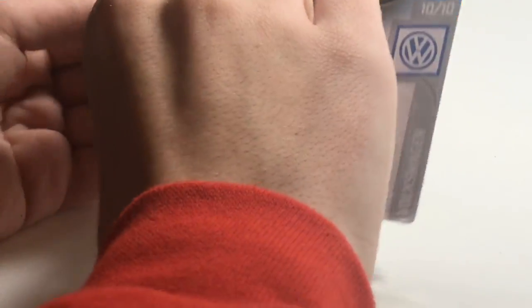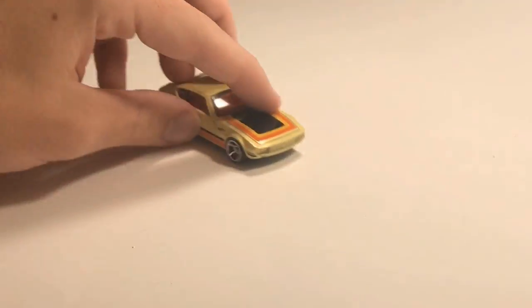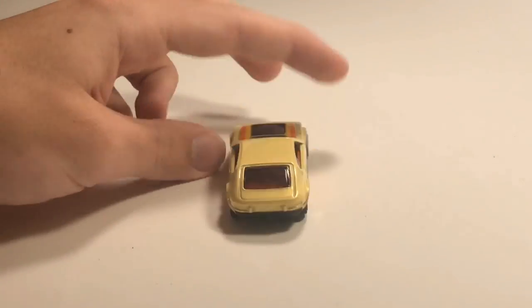Next up we've got the Volkswagen SP2. I believe this car has come out before in Hot Wheels but it's making its return and it looks very cool. I don't know how fast it'll be, but hey, it looks cool — that already counts for something, right?